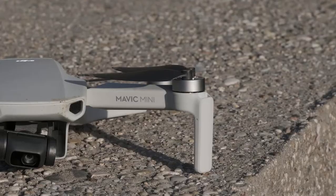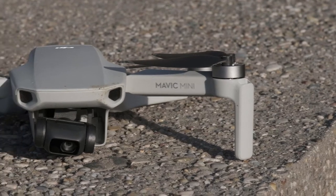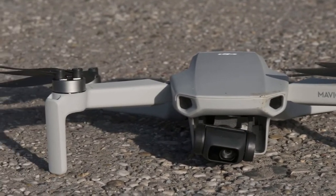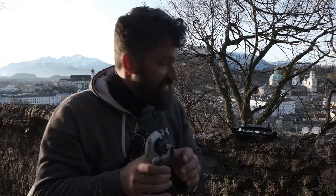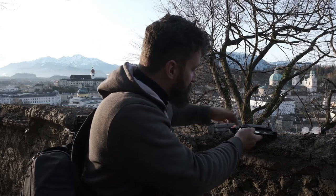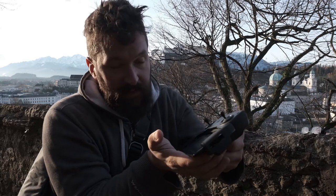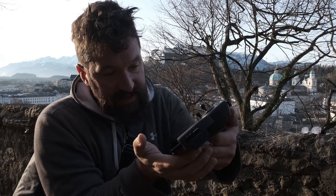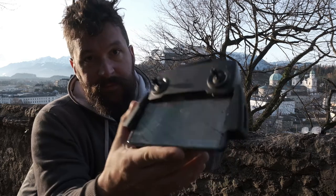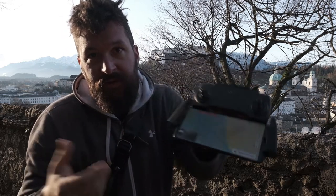The Mavic Mini is famous because it only has 249 grams. With 249 grams you do not have to register your drone. But what I just realized when trying to start it — in the countryside it was not a problem, but here in the city, when you look on the map, there is a blue area and it seems like the blue area is restricted.